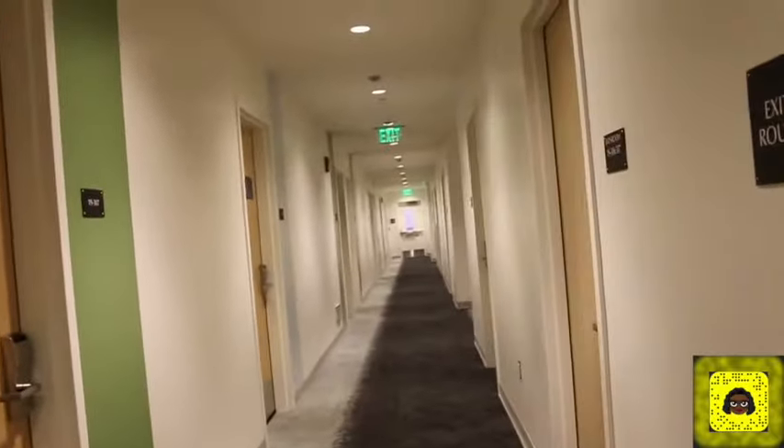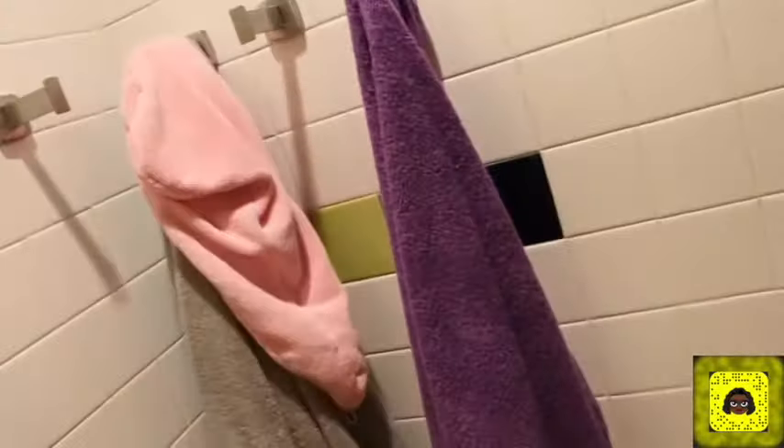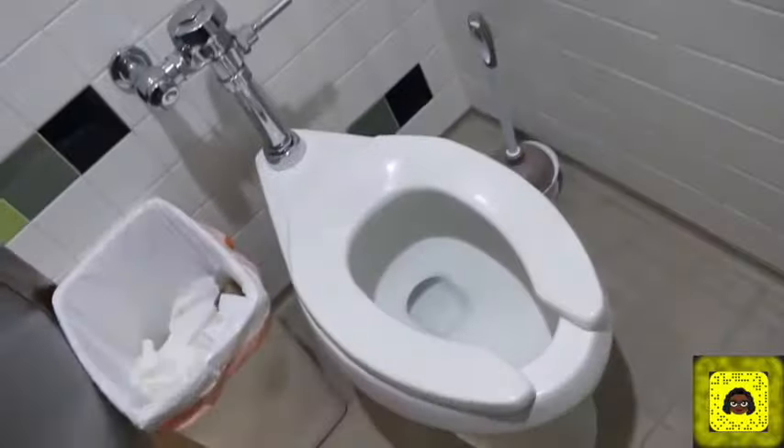There's rooms down there. Bathrooms — each room has a bathroom, but you have to share it with two other people. Here's my bathroom right here. I have room 302. Make sure you bring shower shoes. And here's the toilet.